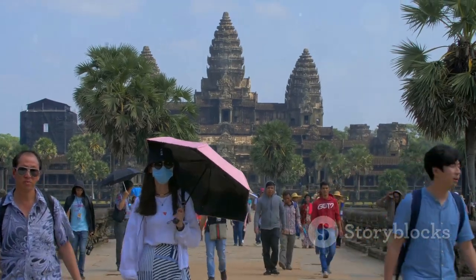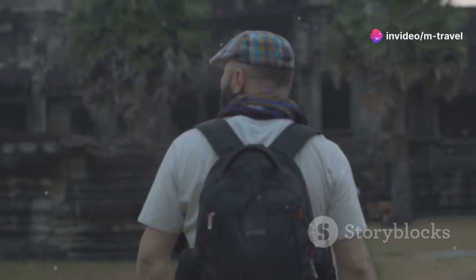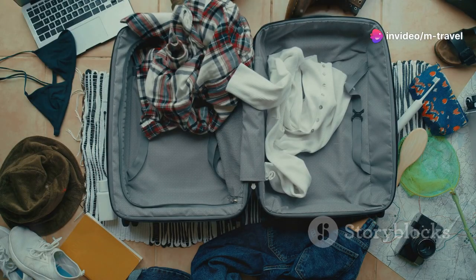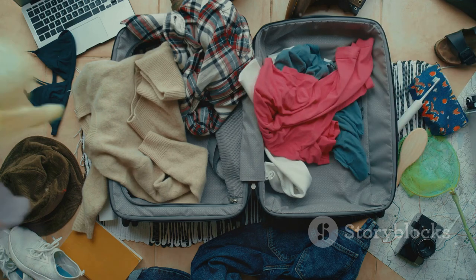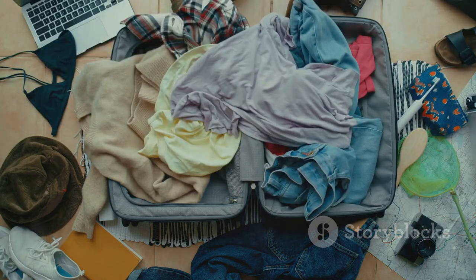Enjoy every moment of your Cambodian adventure. And there you have it, folks — exploring Cambodia on just $10 is totally doable and absolutely thrilling. So pack your bags, bring your adventurous spirit, and get ready for an unforgettable experience. Thanks for watching and don't forget to like and subscribe for more budget-friendly travel tips. See you next time.